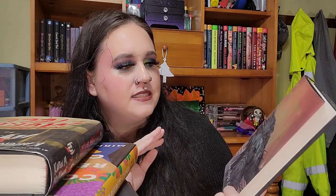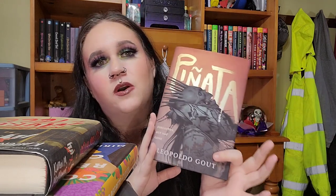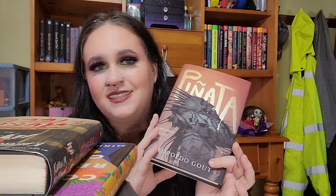The last one is a horror book — I did not think I was going to see this on Book Outlet, and not only that, but in hardcover. I was shocked to my core. We have Piñata, and I'm really really excited to read this. It was really highly recommended on horror BookTok, so I was really excited to be able to find it.